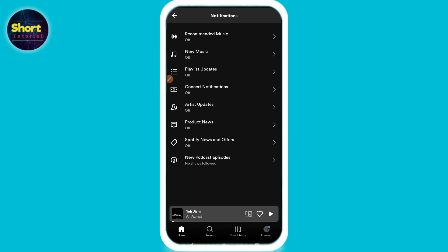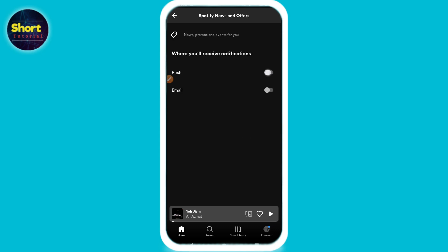Once you do that, you will see 'Spotify News and Offers' — you have to turn on this toggle.